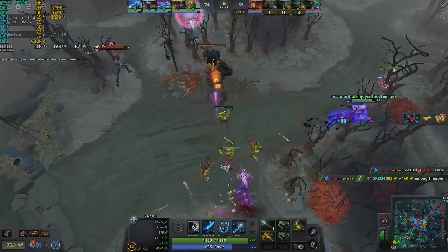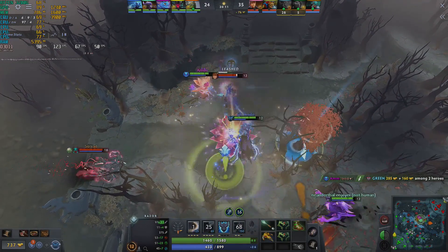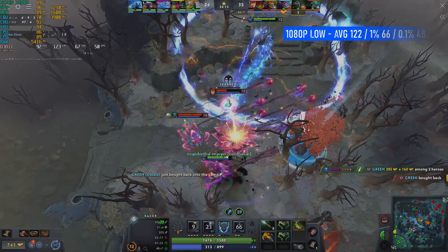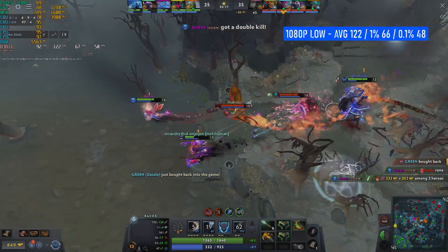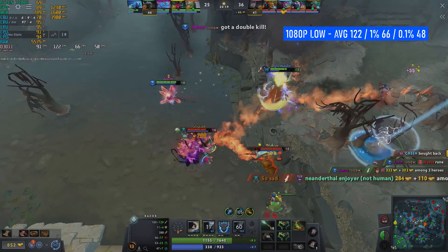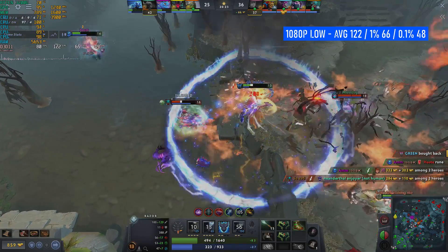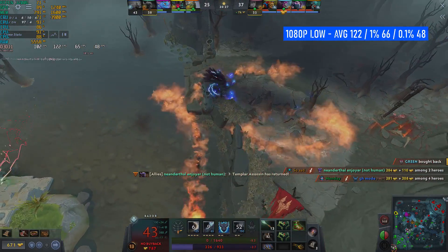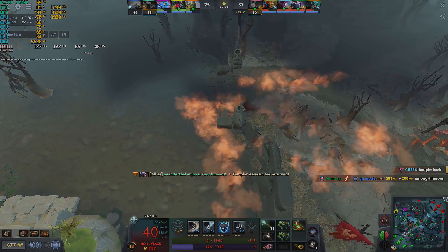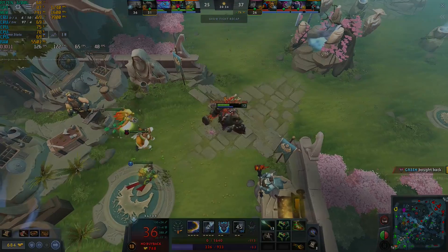Next up we have Dota 2, another game on the Steam top 5 free-to-play list. At 1080p low, no trouble here — 122 FPS average with 66 and 48 in the percentiles. I'm not a Dota 2 player, and I find the best way to benchmark this game is to watch an online match with people who actually know what they're doing. You could easily get away with turning the settings up a little bit here as well, but the preference is yours.